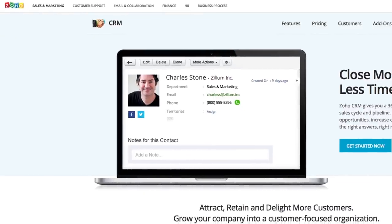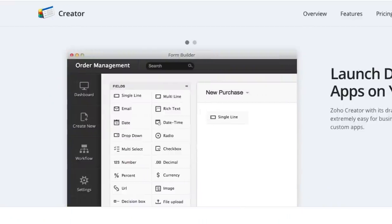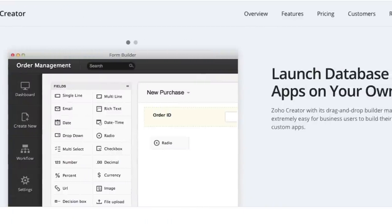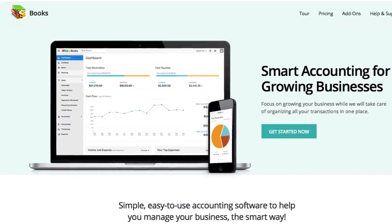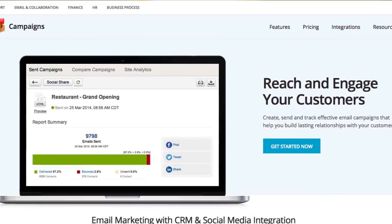If I have a single customer in Zoho CRM, I can also build a customized solution to track information about that customer in Zoho Creator. I can see invoices and payments in Zoho Books. I can send out emails via Zoho Campaigns, and all that information — all the touch points of that customer — are stored and visible to me and my staff in one place.